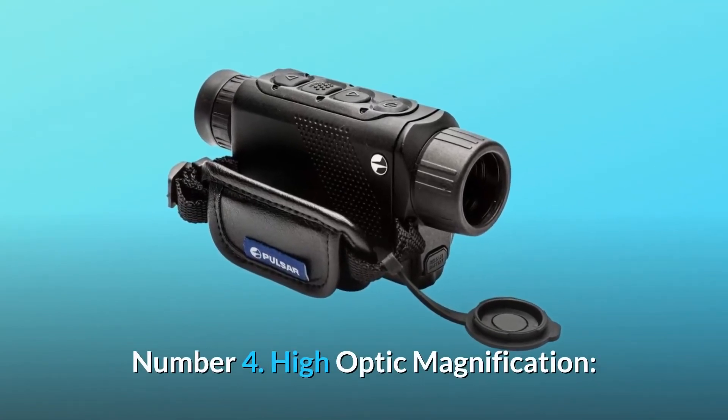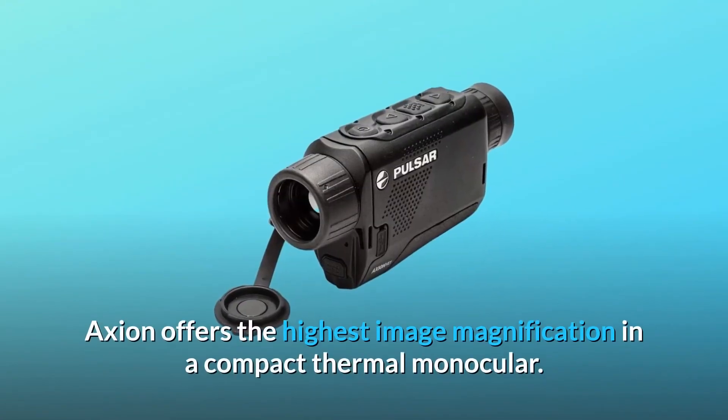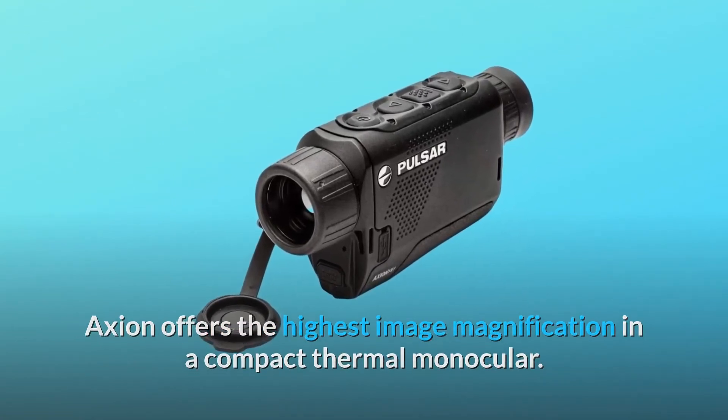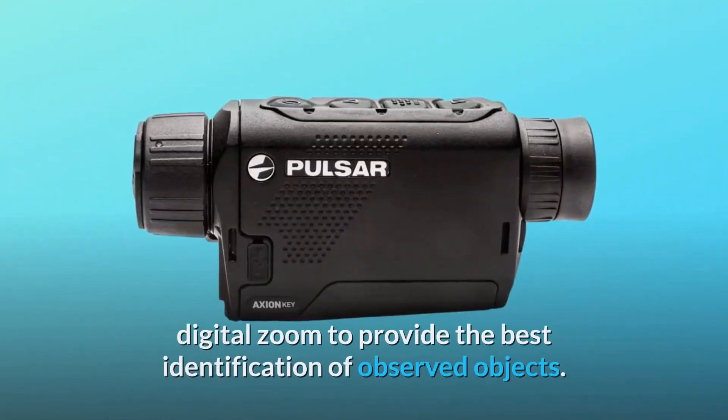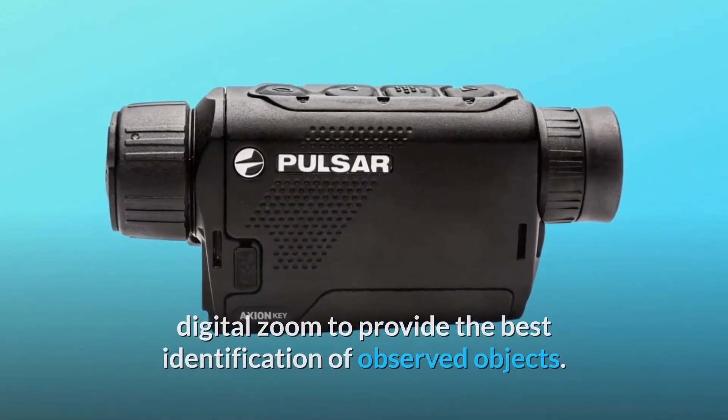Number 4: High Optic Magnification. Action offers the highest image magnification in a compact thermal monocular. Considerable optic magnification can be increased by means of digital zoom to provide the best identification of observed objects.